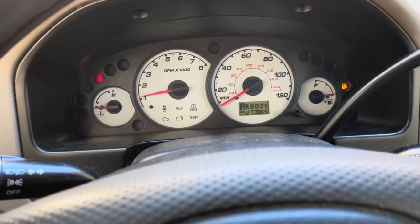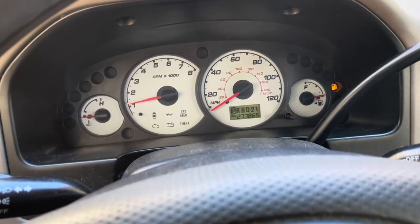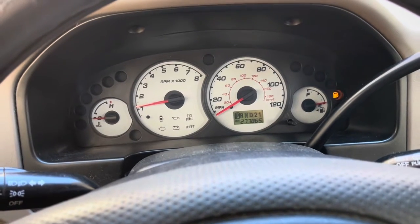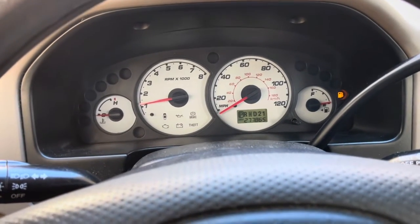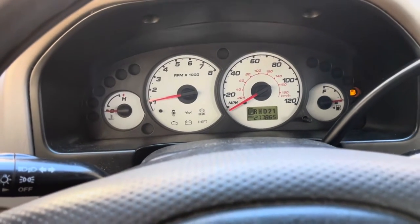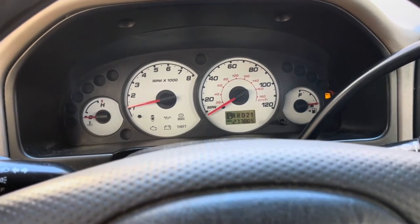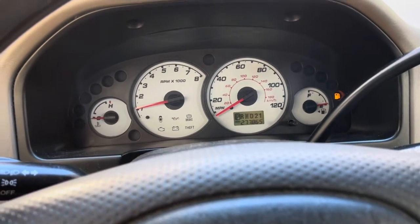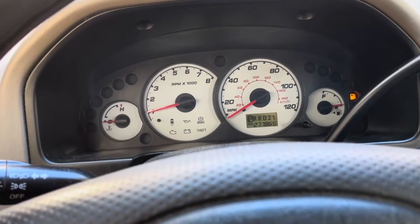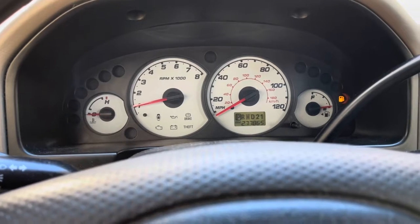All right, hope everybody's doing okay. We are back at the Ford Escape with 277, almost 78,000 miles on the clock. If you haven't been following the videos, we repaired a lot of leaks with this, and this is kind of a series on whether you should keep an old car or not. This is a 2001, so it's about 22 years old.